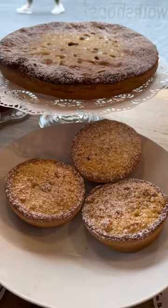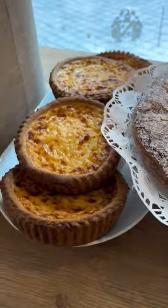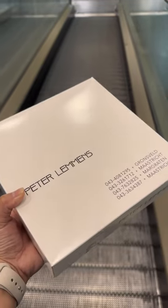We usually serve them during birthdays or any other celebrations here in the Netherlands. We got them at Peter Lemons in Falkenburg and it was delicious.